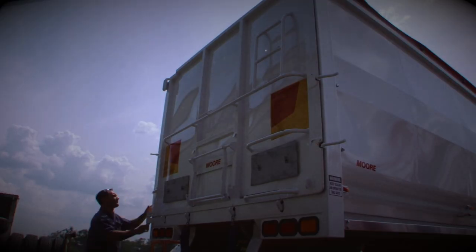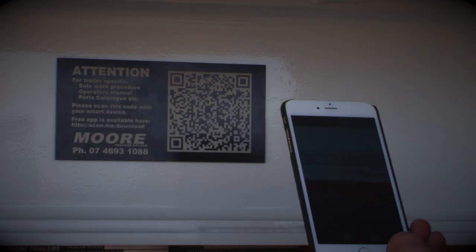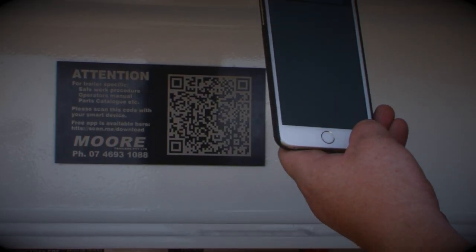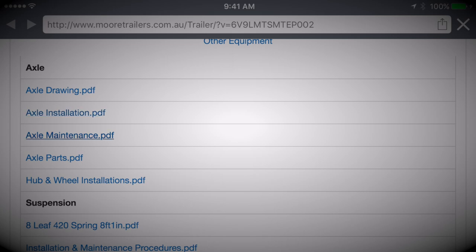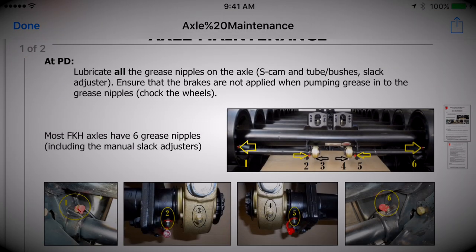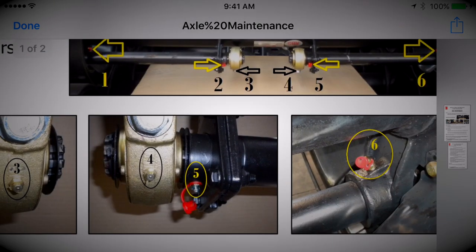Three-way rear doors are standard on all tippers. And from 2015 on, all Moore Trailers have a smart code that allows the operator to see the operator's manuals on their smartphone. Just scan and all the SWPs and operating and maintenance instructions for each part of the trailer are right there at your fingertips.